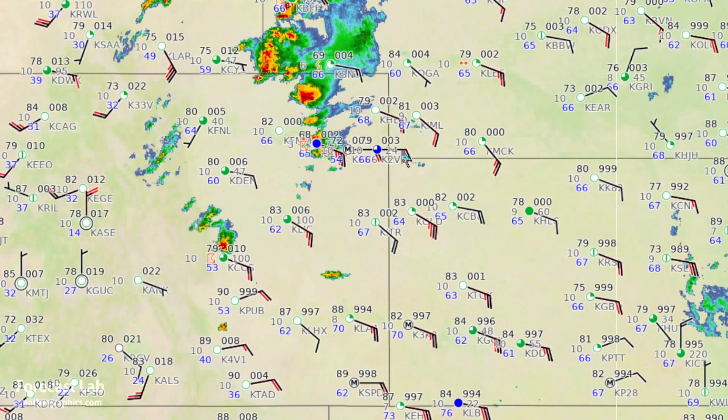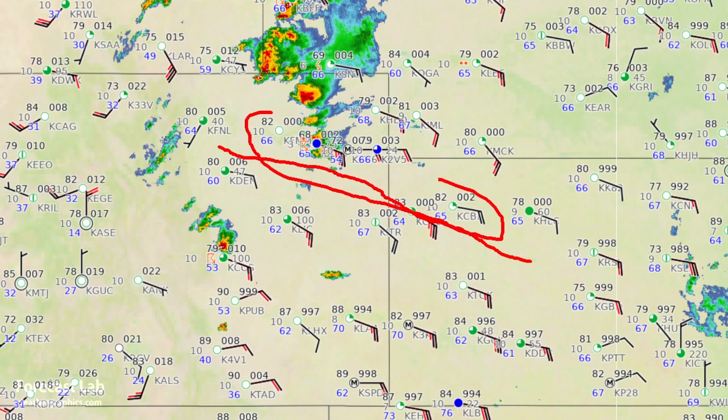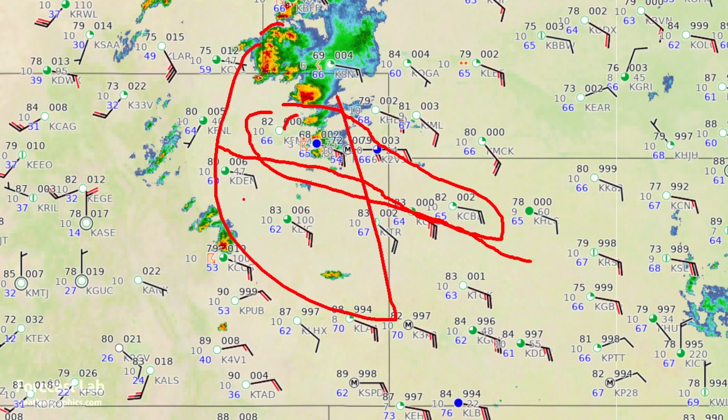On the surface chart this afternoon, the moisture axis runs from about Goodland up to Denver. Dew points along and just north of there are in the mid-60s, which is pretty high for the High Plains — they typically don't see dew points much above 60 degrees.